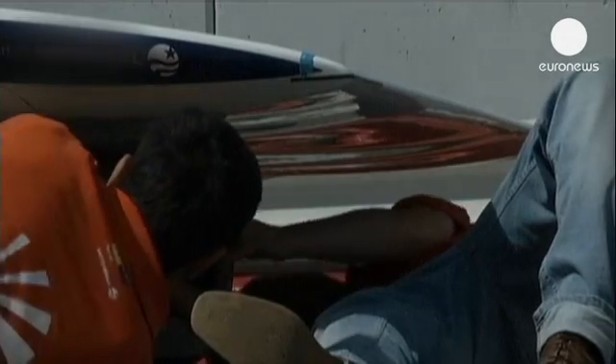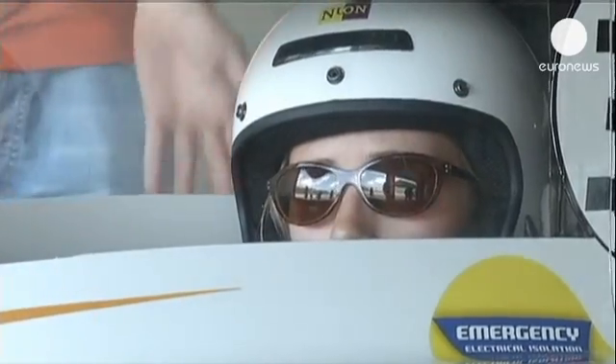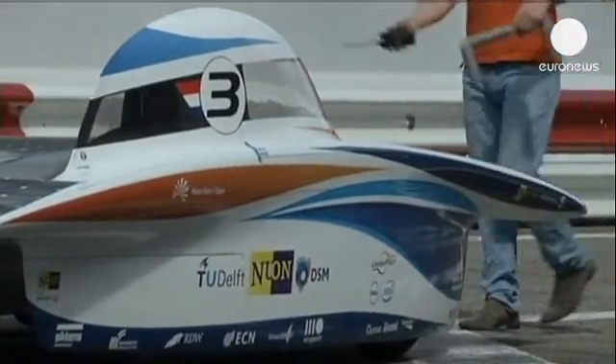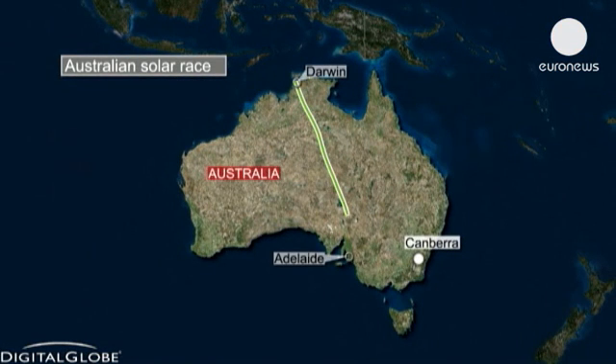Dutch Nuon team members test their new solar-powered electric car. The Nuna 7 can speed over 100 kilometres an hour using power from the sun. The World Solar Challenge attracts teams from all over the world, usually from universities. The idea is to cross the Australian outback in a solar-powered car.